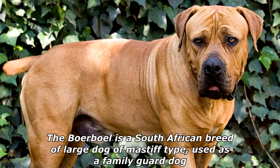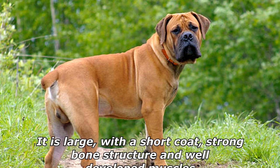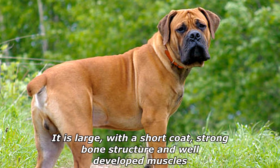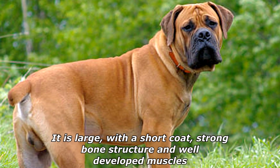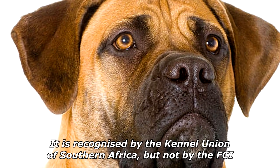The Boerboel is a South African breed of large dog of Mastiff type, used as a family guard dog. It is large, with a short coat, strong bone structure and well-developed muscles. It is recognized by the Kennel Union of Southern Africa, but not by the FCI.